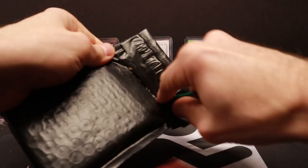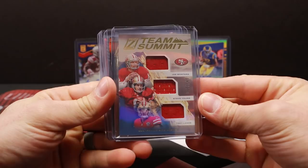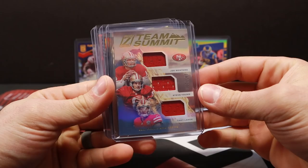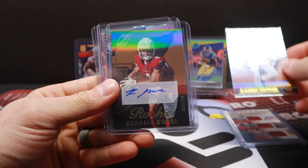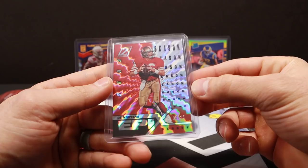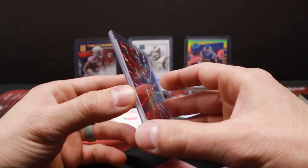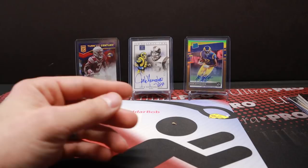A few more break packages here. This is a pick-your-team Zenith. Nice triple team summit - Lance, Steve Young, and Montana, out of 149. Very cool. DeAndre Hopkins - I snagged the Cardinals as well. A little Rondale Moore action out of 199, Rondale Moore RPA out of 150. And this thing is so cool - out of 25, Joe Montana Epics. What a great insert. Zenith has some really, really cool cards this year. I love these inserts - Zenith, one of my favorite products this year for sure.